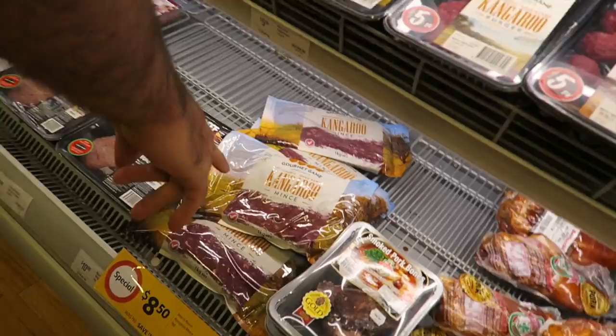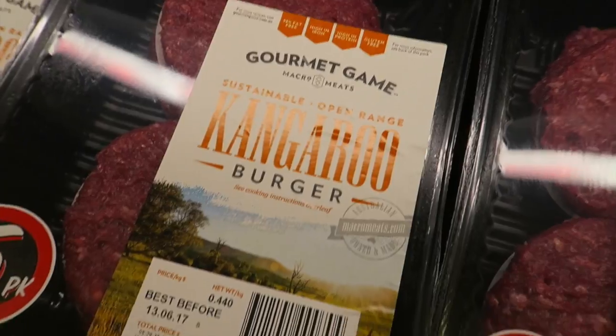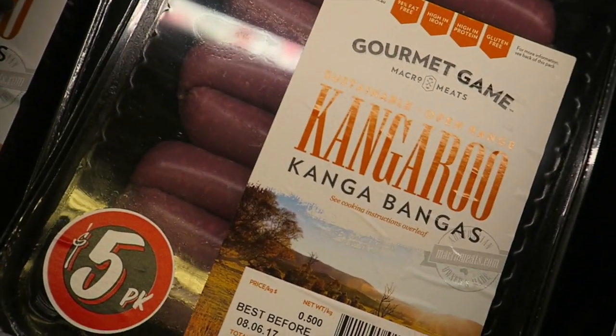And kangaroo - yes, Americans, it's a real thing! It's a sustainable meat, which means it's not farmed, it's caught out in the land.